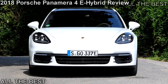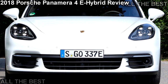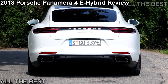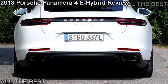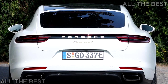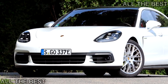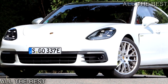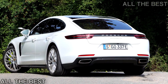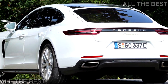The newest plug-in Panamera is quicker, faster, and more fuel-efficient than its non-hybrid progenitor. Porsche's Panamera 4E Hybrid combines a twin-turbocharged V6 engine with an electric motor and lithium-ion battery pack, providing all-electric mobility while boosting output to a healthy 462 horsepower and 516 pound-feet of torque — gains of 132 HP and 185 lb-ft over the base car.